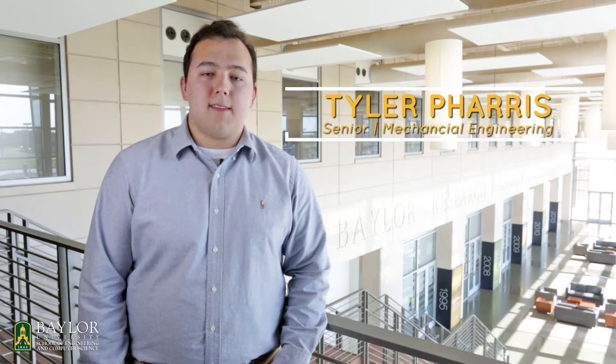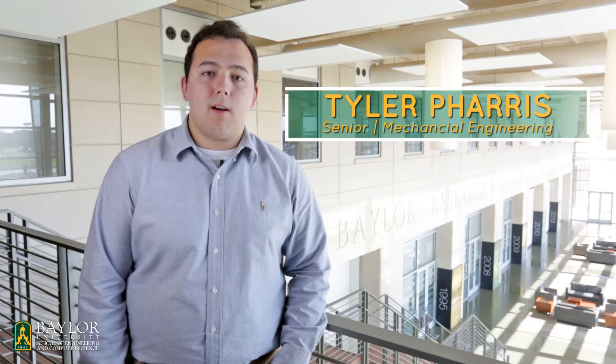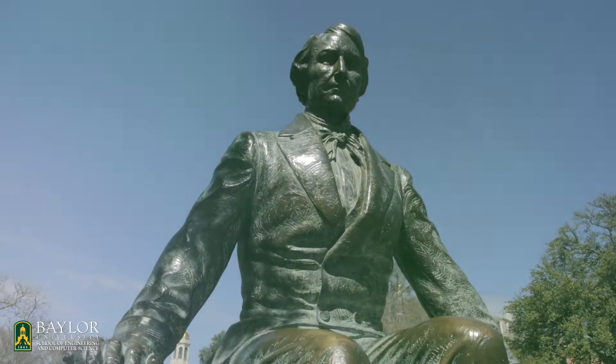My name is Tyler Ferris. I am a senior mechanical engineering major here at Baylor University. My name is Olivia Hurst and I'm a senior studying mechanical engineering here at Baylor University.